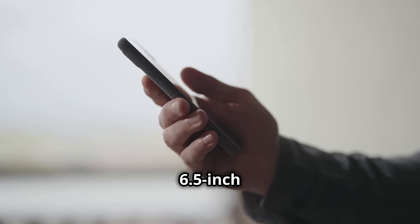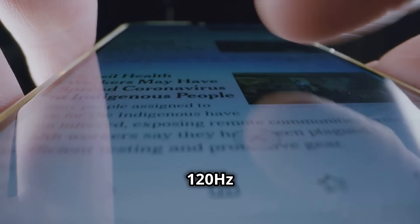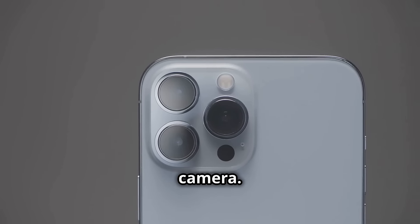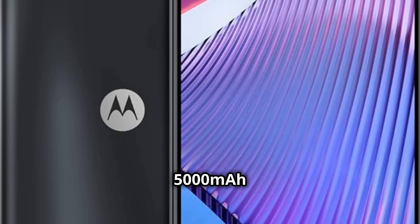Feast your eyes on a 6.5-inch Full HD Plus display with a 120Hz refresh rate. Snap stunning pics with a 50MP camera. Power through your day with a whopping 5,000mAh battery.